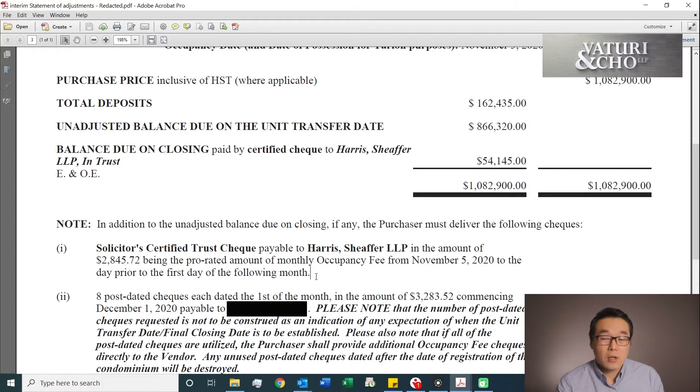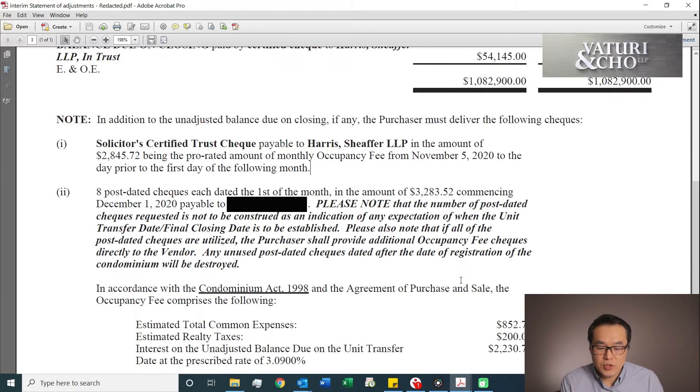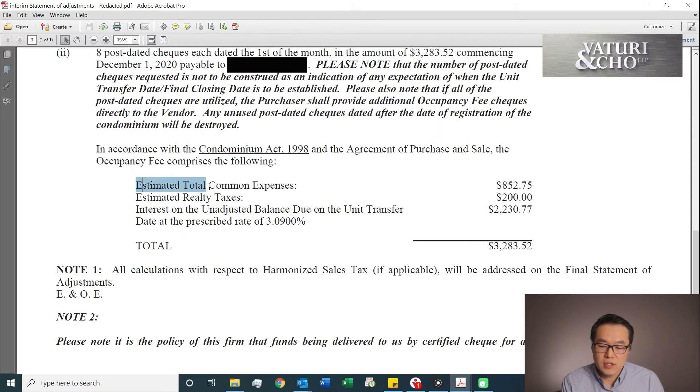So when you do the interim closing, you have to pay something called an occupancy fee. What that is, is like a rent — a monthly rent fee. Let me show you the breakdown of that. So it usually includes the estimated total common expenses, which is like the maintenance fee. And then you also have to pay a share of the property tax.